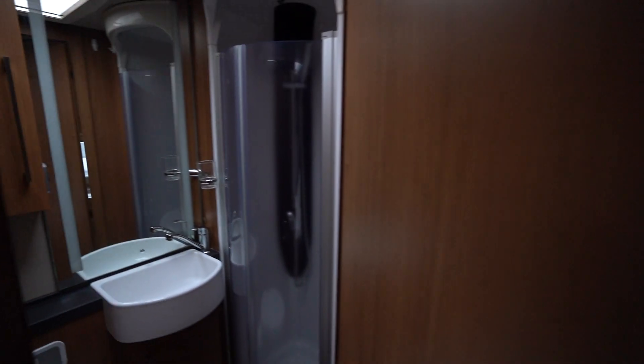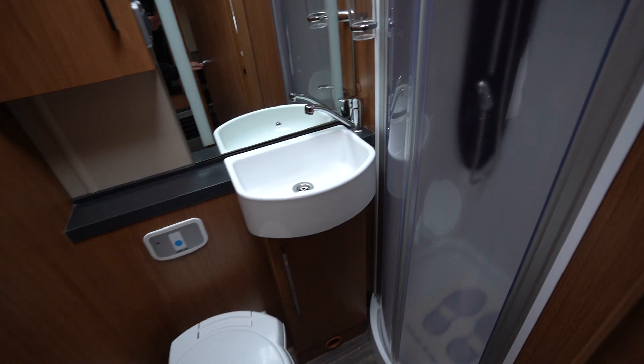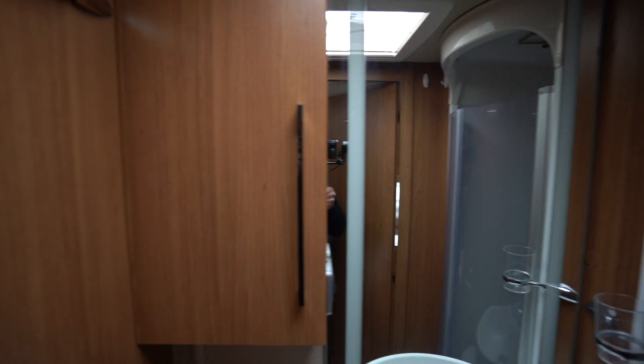To the left we have your washroom with an electric flush cassette toilet and a wash basin, a nice mirror, LED strip lights, a storage locker, and of course a separate shower.